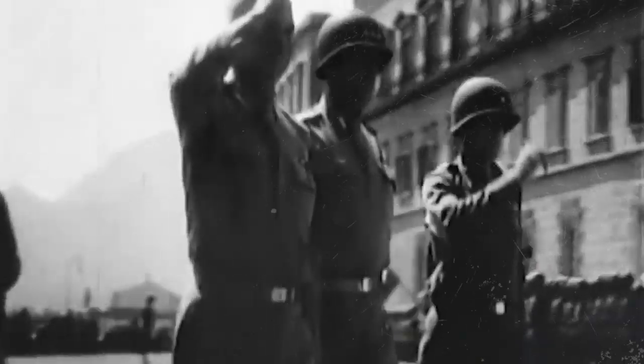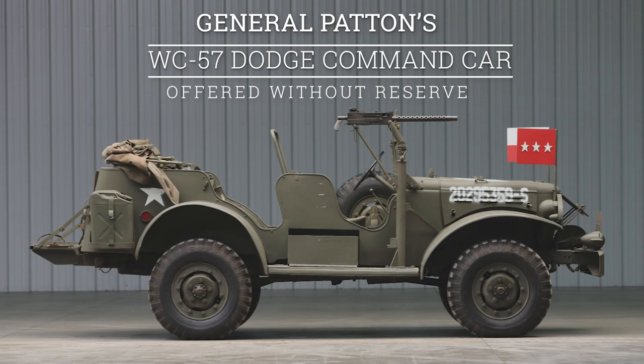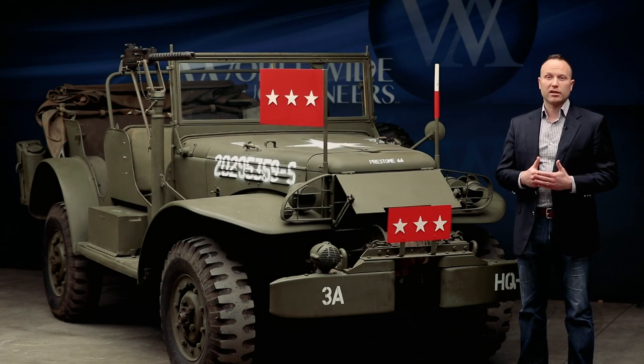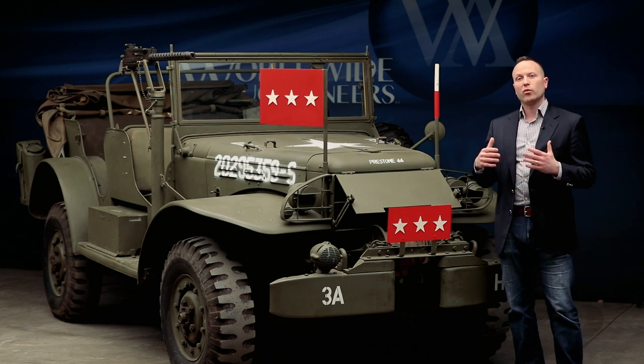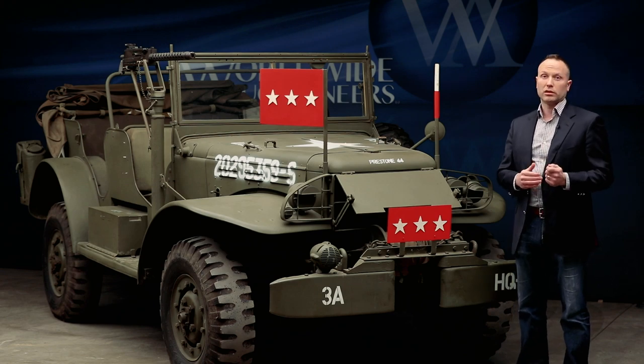If this vehicle could talk, it would have some wonderful, wonderful stories to tell. And I think the most important story to tell is that of freedom and what the Army, our Armed Forces, and folks like General Patton were able to bring to us. What this vehicle represents is so impactful and so important.